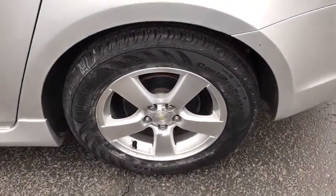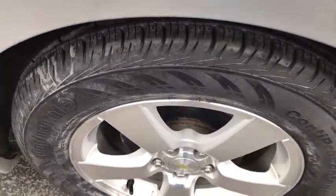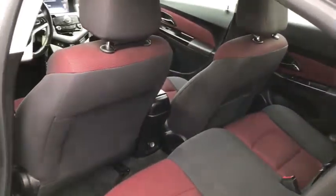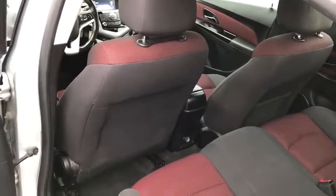Sirius satellite radio, remote keyless entry, panic alarm, and technology package. This beauty is sure to make you the talk of the neighborhood. So call or drop in for a test drive today.